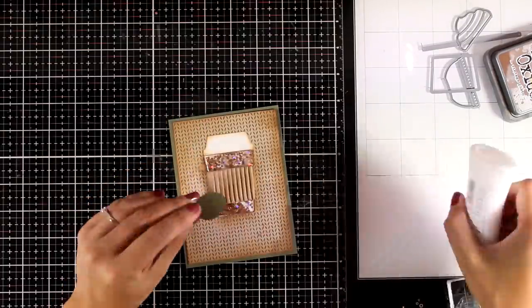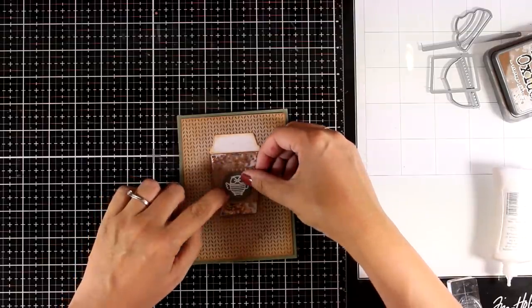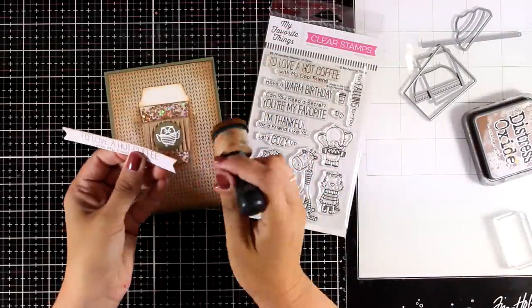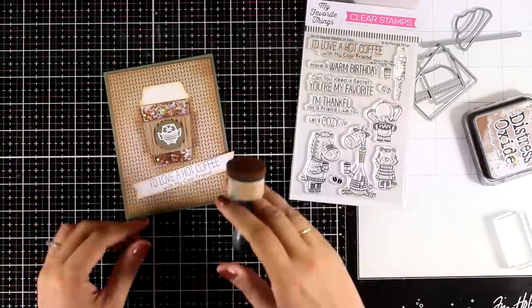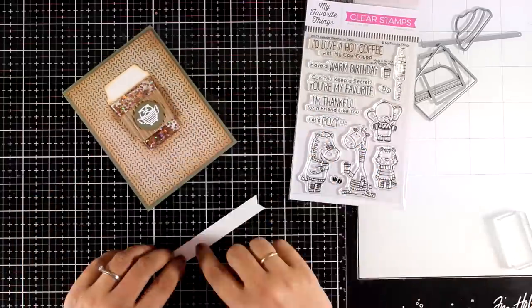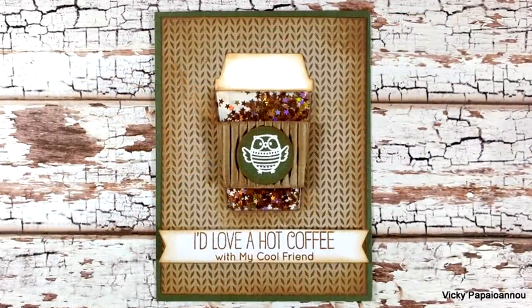I deliberately went with green for that since it reminds me of Starbucks. I also stamped the sentiment with the same Distress Oxide ink and inked up the edges. The sentiment comes from the Sweater Weather in the Woods stamp set.